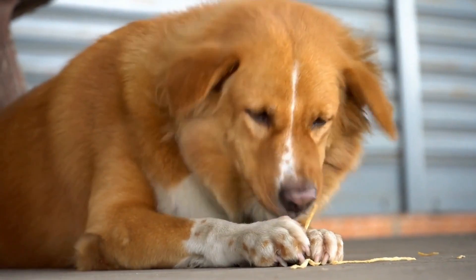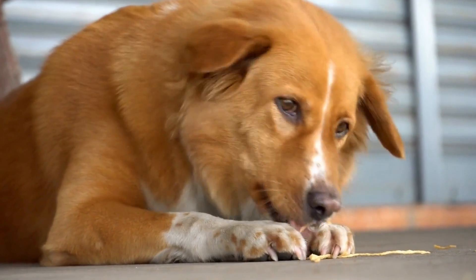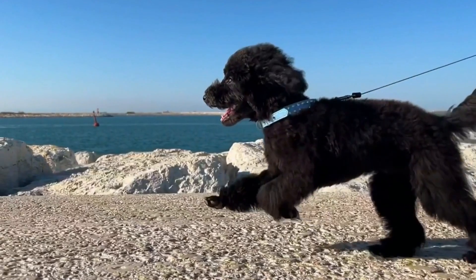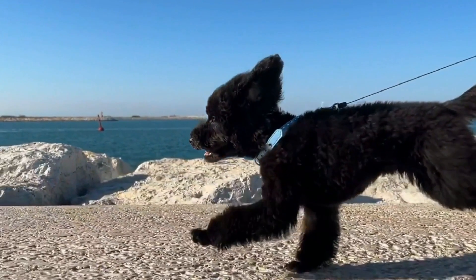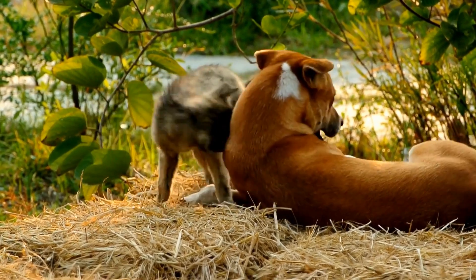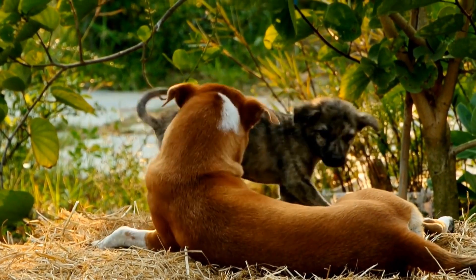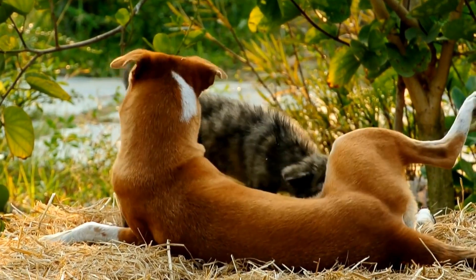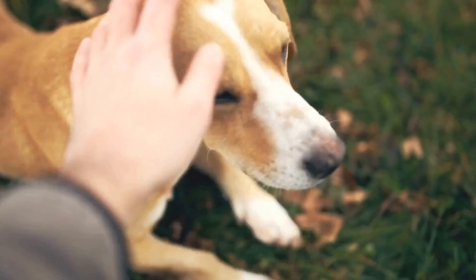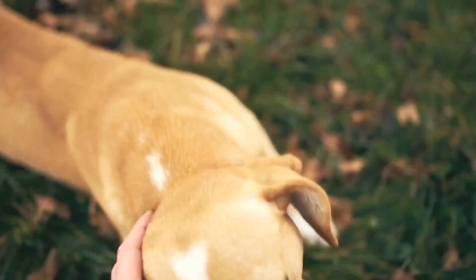Distract with interactive toys or treats. Another effective method to prevent dogs from digging is to divert their attention to engaging toys or treats. Provide your dog with interactive toys, such as treat-dispensing puzzles or Kong toys filled with treats, to keep them occupied and mentally engaged. The diversion will help redirect their focus away from digging and towards a rewarding and constructive activity.